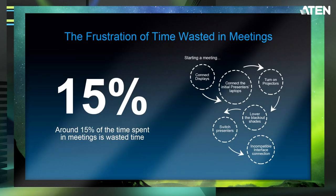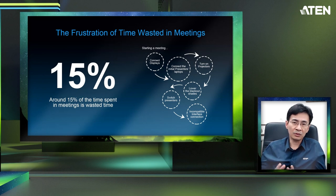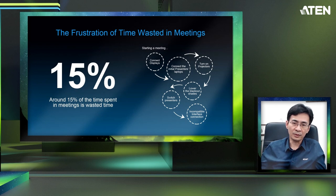Based on industry analysis reports, around 50% of the time spent in meetings is wasted. Why? For example, to start a meeting you need to connect cables to displays, connect cables to your laptop, turn on projectors, roll down the shades, and then switch presenters. Sometimes there might be incompatibility issues, causing a lot of frustration when people use meeting rooms.